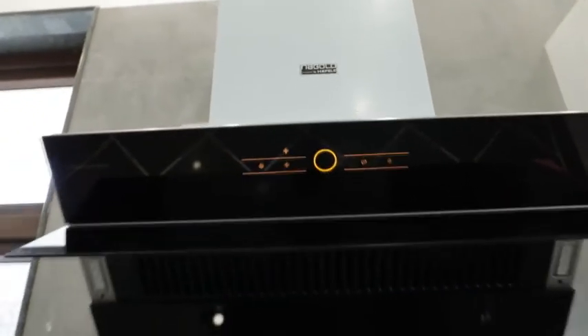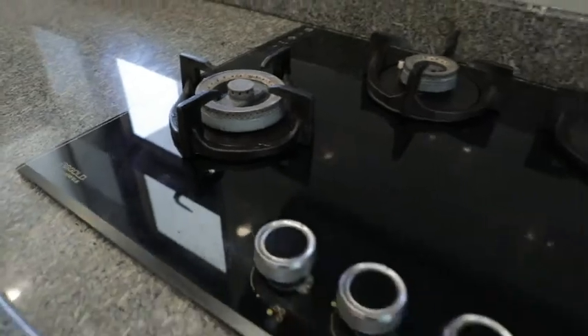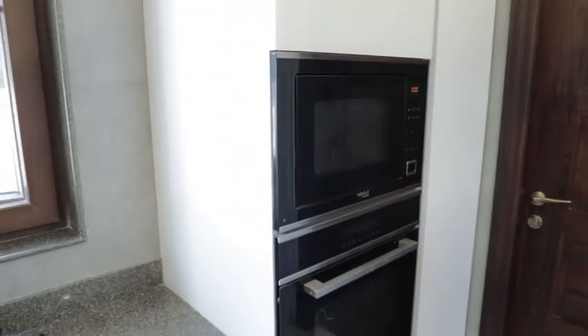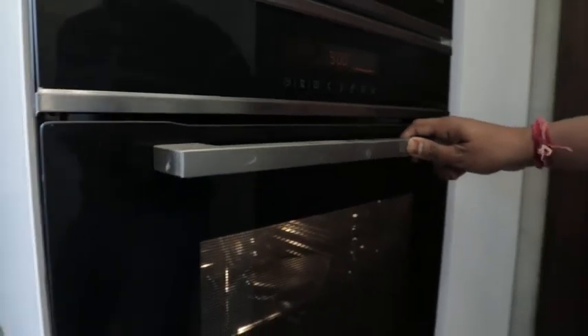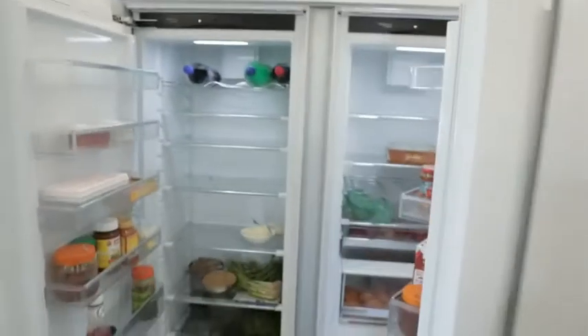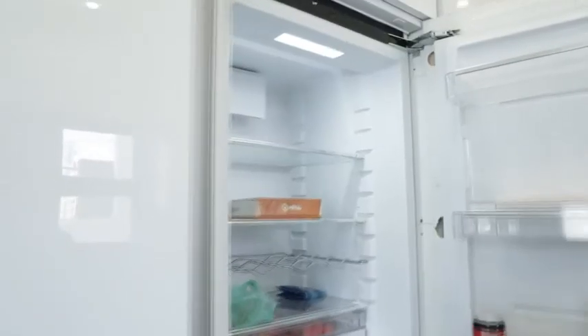The appliances are a combination of Halflay Nagol: Terrace I-90 chimney, Zeta 480 hob, built-in microwave J32, and J70 oven.